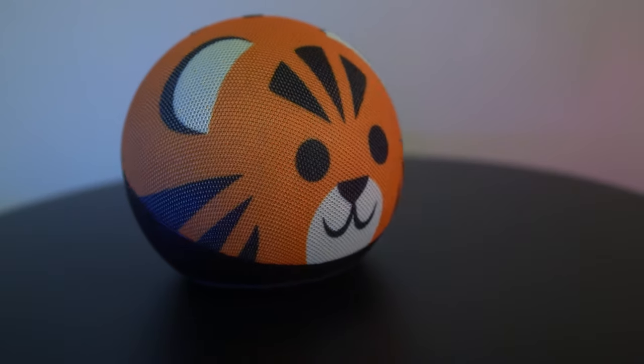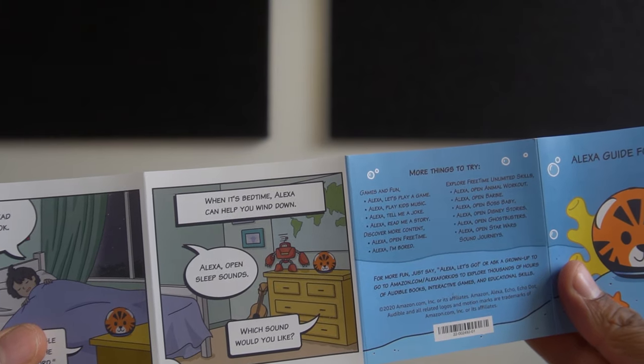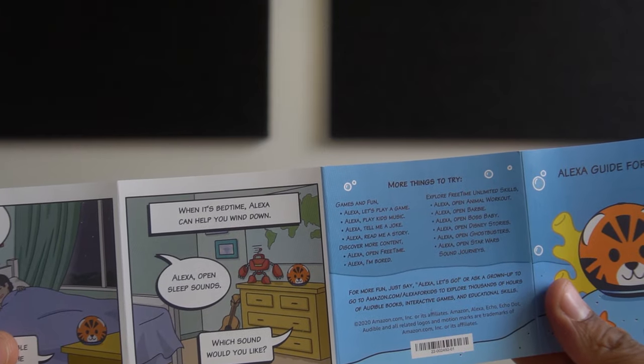When it comes to value, you're getting a lot with the package. You're getting an Echo Dot with a graphic design skin on it. You also get one year of Amazon FreeTime, which is now also known as Kids Plus — normally $2.99 for Prime members and $4.99 for standard Amazon members. This includes parental controls and kid-friendly Alexa premium skills and audiobooks.